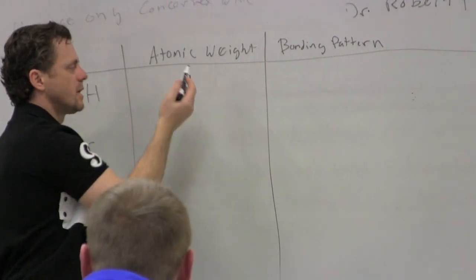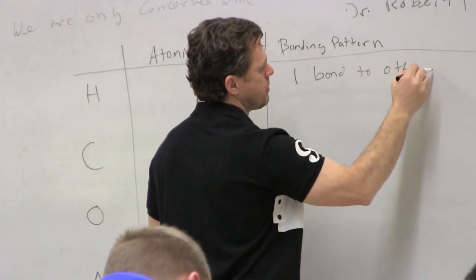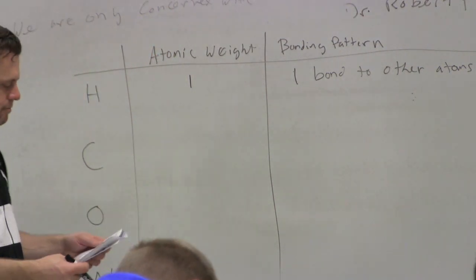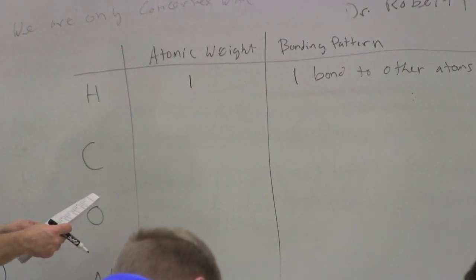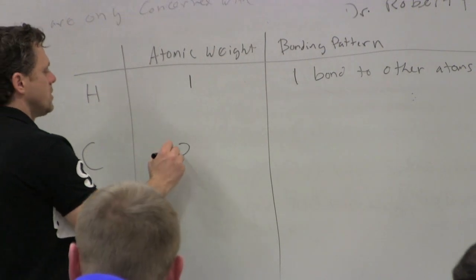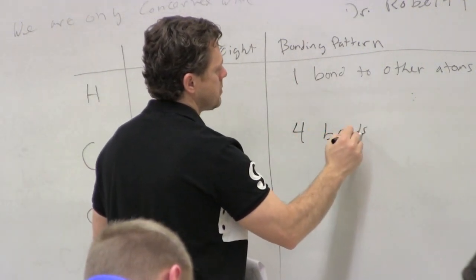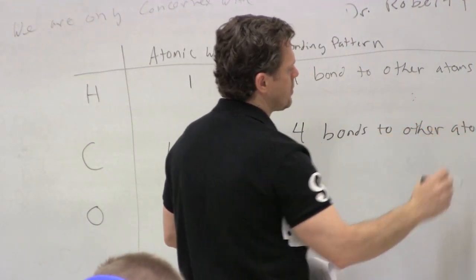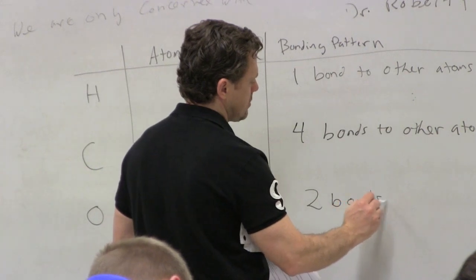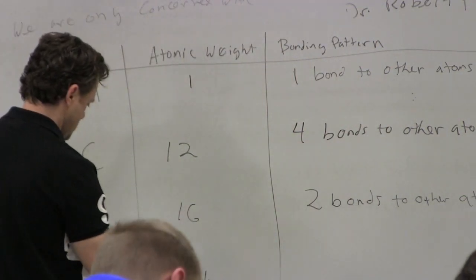The simplest is hydrogen — atomic weight 1, bonding pattern is one bond to other atoms, only in single bonds. Carbon has an atomic weight of 12 and its bonding pattern is always four bonds to other atoms. Oxygen is 16, with two bonds to other atoms. And nitrogen is 14, with three bonds to other atoms.